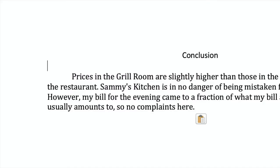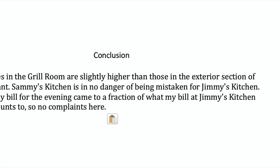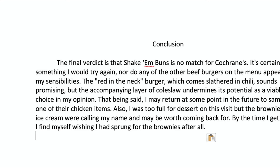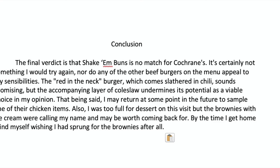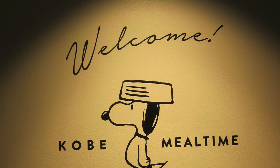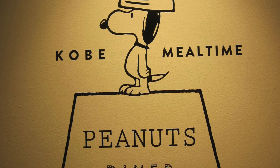As always, your final paragraph will be your conclusion. You don't need to introduce any new information here. Just sum up your main points and give your overall impression of the restaurant. Is it a place you would recommend your friends go to try for themselves? Is it a place you would like to return to yourself at some point in the future? And why or why not? These are my tips for writing a restaurant review. I hope you found them useful, and I look forward to reading your submissions.